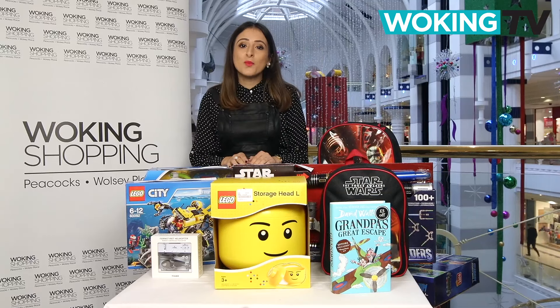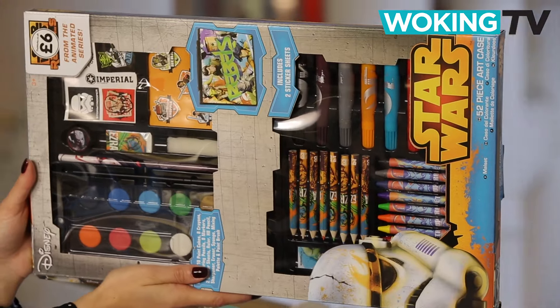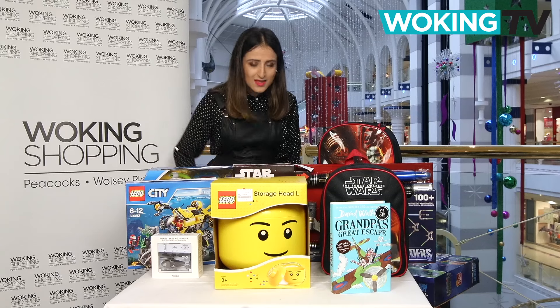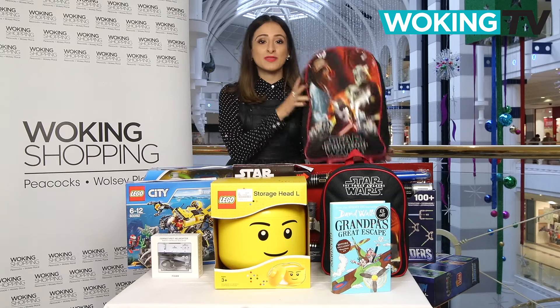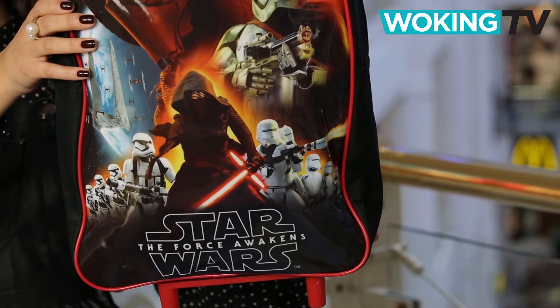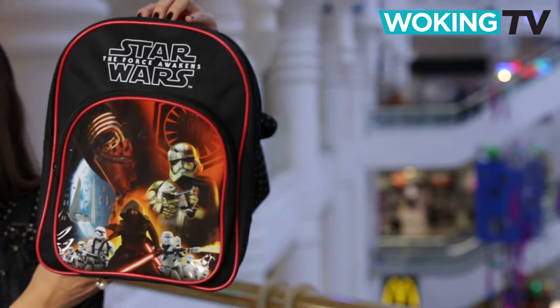For just £6 from The Works, there's this Star Wars 52-piece art set, ideal for keeping little Padawans quiet over the holidays. And speaking of holidays, no Star Wars fan can go away without their own Star Wars luggage. This case is £19.99 and the bag is £9.99, both from Baggage World.